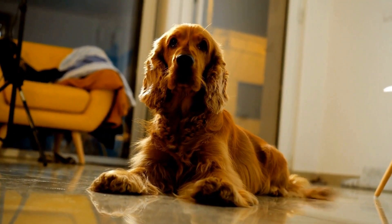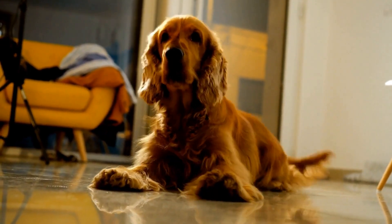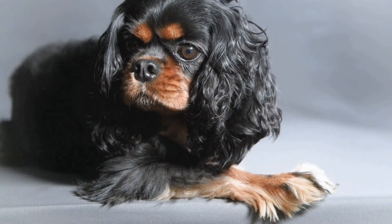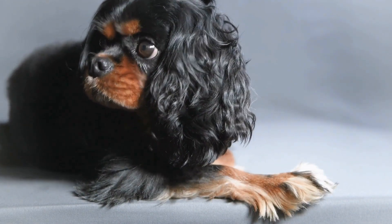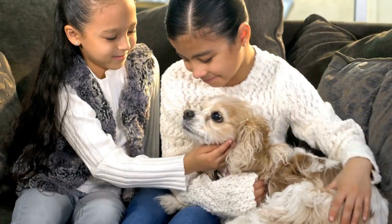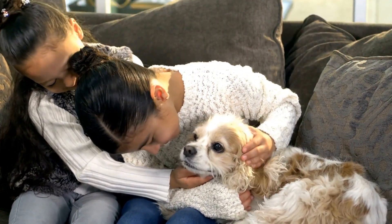2. Get your Cavalier familiarized. Before starting the brushing routine, let your Cavalier sniff and lick the toothpaste to get accustomed to the taste. Once they are comfortable, gently lift their lips and rub your finger along their gums and teeth. This will help them get used to the sensation of having their mouth handled.